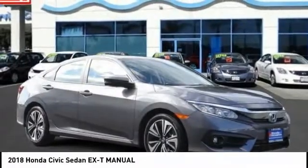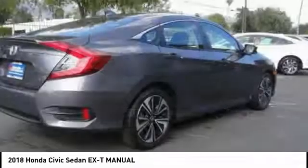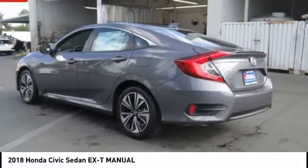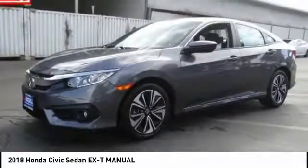We are pleased to show you the 2018 Honda Civic. Practical, awesome gas mileage, and incredibly reliable. This vehicle has less than 100 miles. Your new ride is just a phone call away.